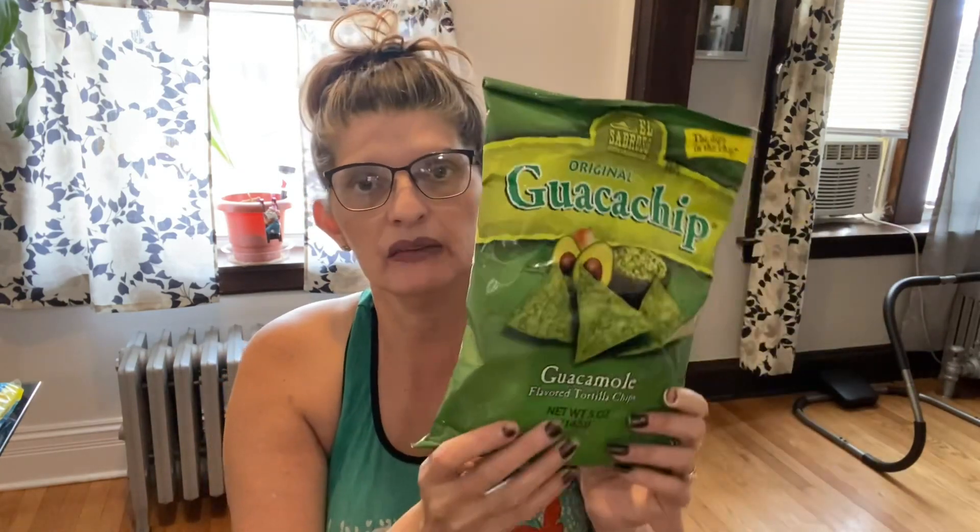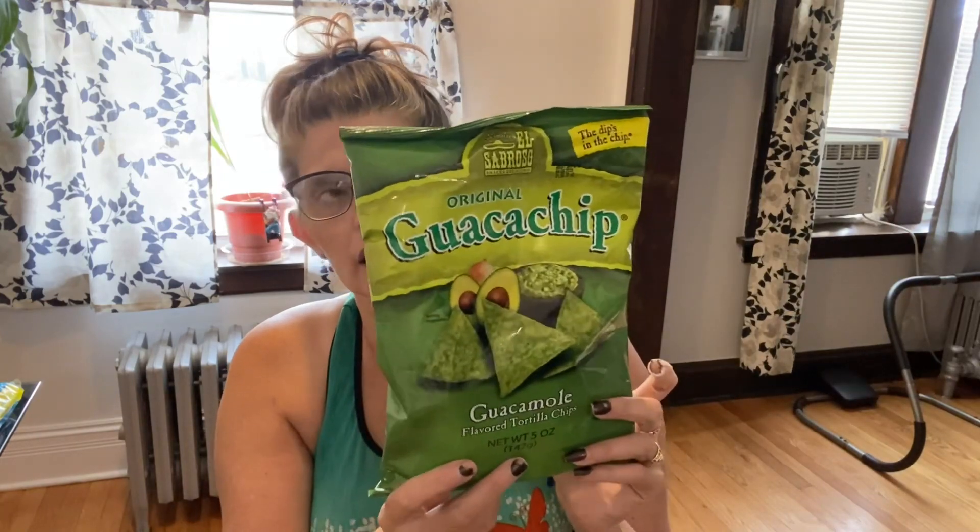The next thing I purchased was this — it's called Real Deal original guacamole flavor tortilla chips, and it's a five-ounce bag. I just bought one bag to see how they are. I have bought these before but not from Dollar Tree. What I did was buy some avocado to dip them in. I only bought one bag just in case — if I do like them I'm gonna purchase more. These were new to me; I don't know if you guys see this at your Dollar Tree.